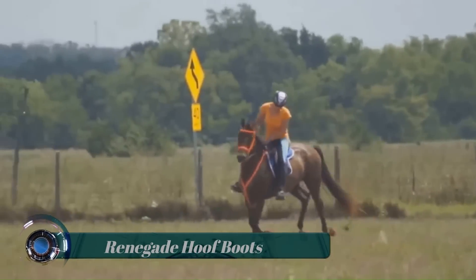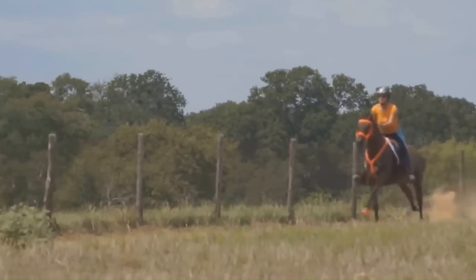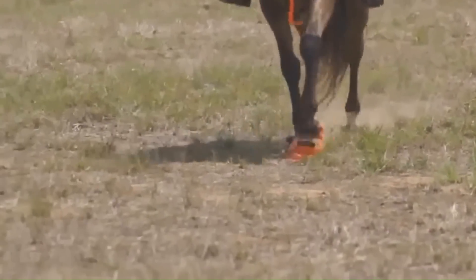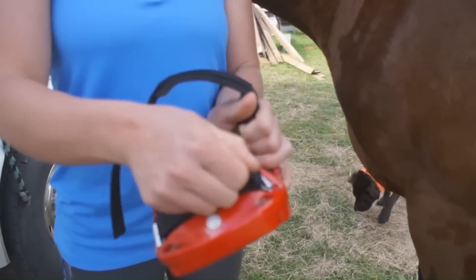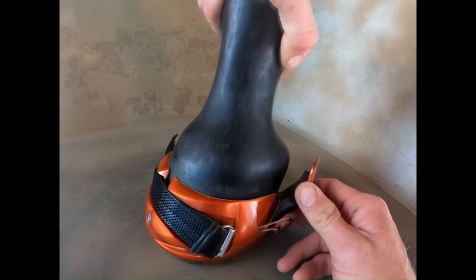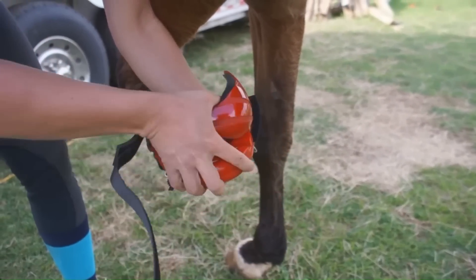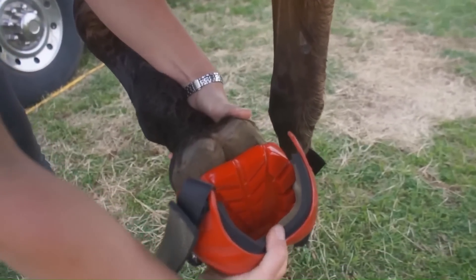The Renegade Hoof Boot is a highly developed horse boot for the barefoot performance horse, designed to be easy to apply and remove yet stay secure through rugged conditions and grueling tasks. The innovative pivoting heel captivator design accommodates and supports the biomechanics of the hoof and leg structure, allowing for natural flexion of both the hoof and the pastern. The boot is comprised of a high-tech polymer compound that is extremely durable and provides grip and traction on a variety of surfaces.